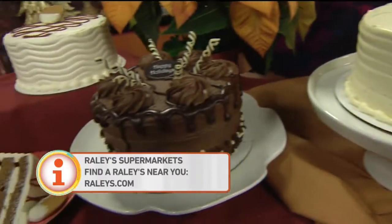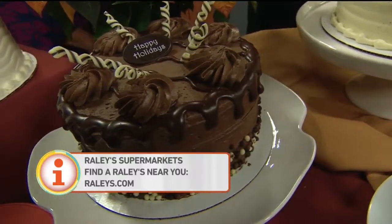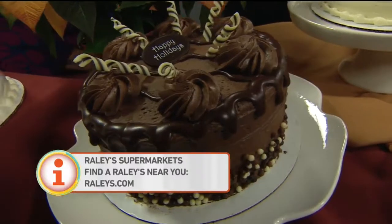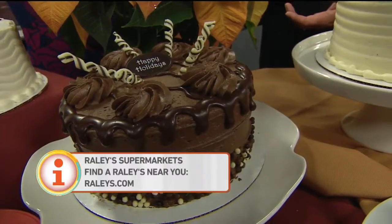This is one of my favorites — it's a chocolate Mayan cake. What it is is a double chocolate cake. It has a little bit of whipped cream in the center, dark chocolate buttercream. And then we just add a little bit of heat to it — a little bit of cayenne pepper.